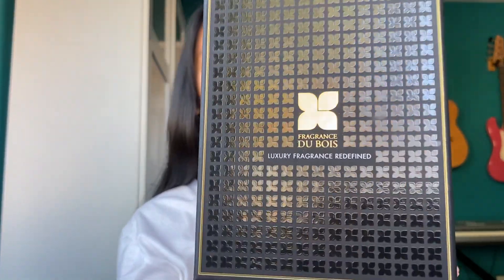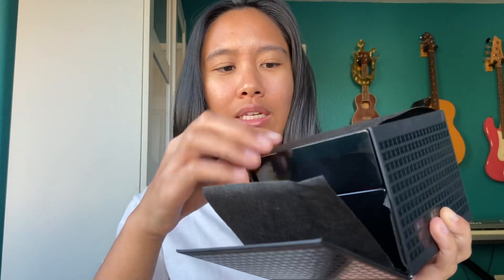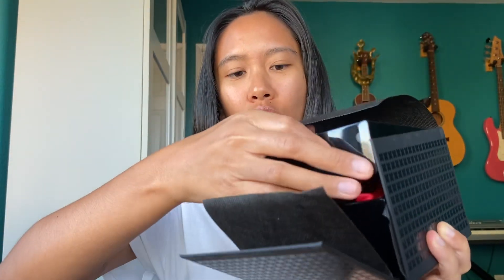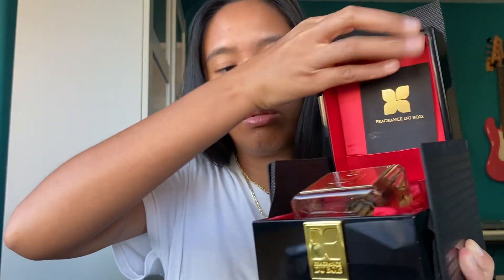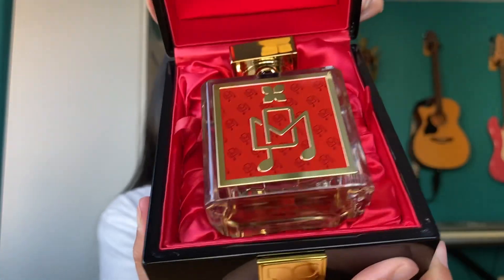I'm wearing it right now on my arm, but this is just absolute beautiful presentation. I'm not really somebody that gets wrapped up in presentation, but you really can't deny just how gorgeous and elegant the fragrance looks and the way that they package it. A lot of appreciation with that. Let me just hopefully take this out nicely — I'm making a mess right here — but you want to see what it looks like up close.